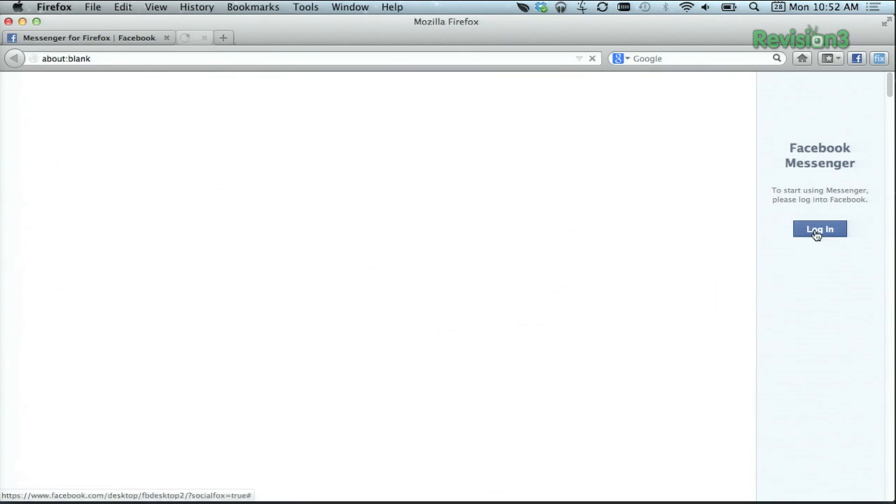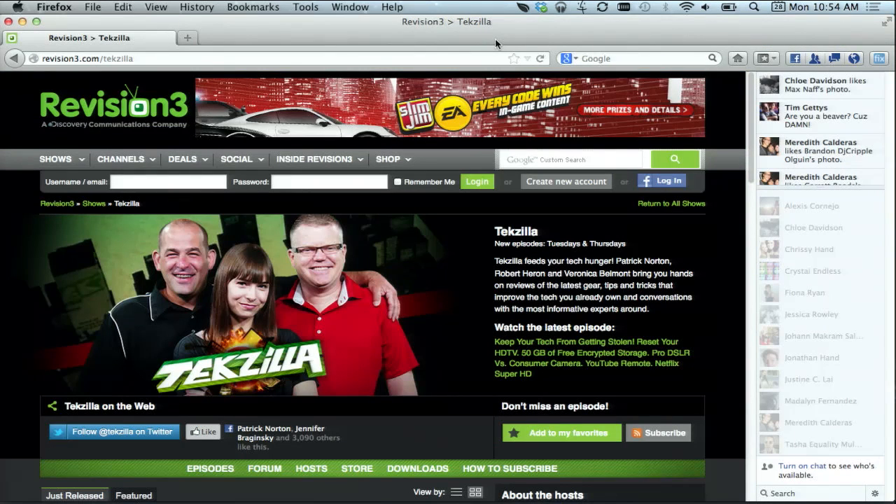Then just log into your Facebook account if you're not logged in already. Once you're all signed in, by your address bar you'll see some brand new buttons: the Facebook icon right here, then your friends, messages, and notifications. If your ticker is turned on, you'll see that in your sidebar as well.